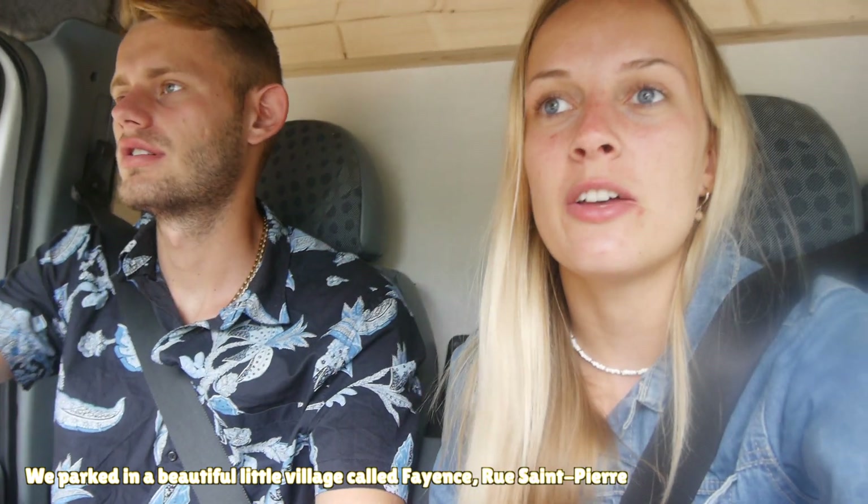Welcome back to the road guys! We are back where we belong on the road and we are heading to Lac de Saint-Cassien, just above Cannes. It's this beautiful lake - I used to come here all the time as a kid with my family because we used to go literally every summer. So I know this is a good spot.